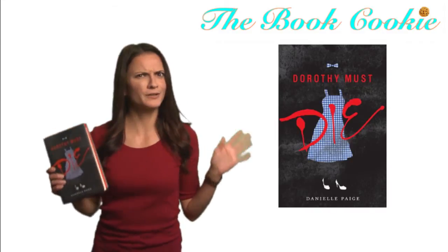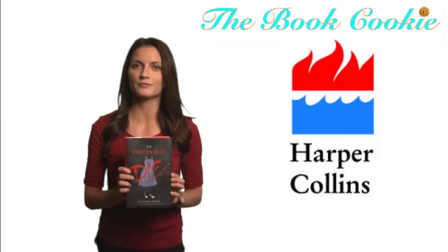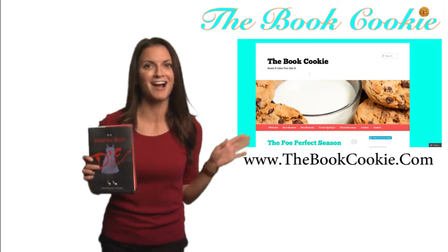Can she do it? Will she do it? This book is published by HarperCollins and can be ordered through Amazon at thebookcookie.com.